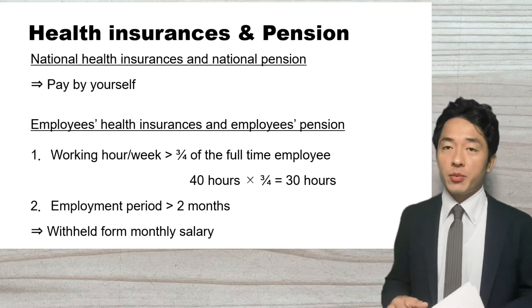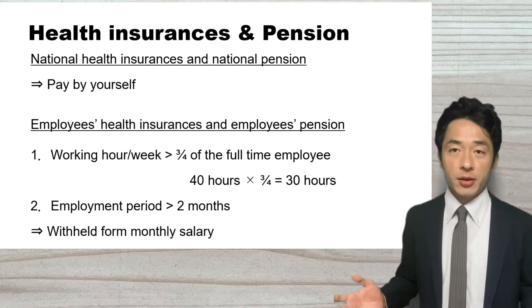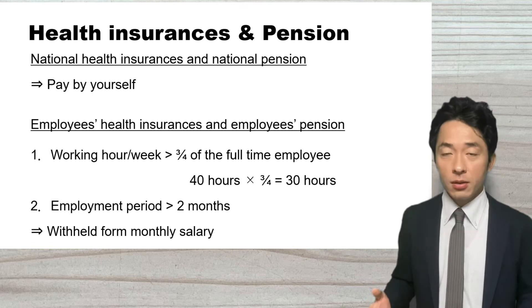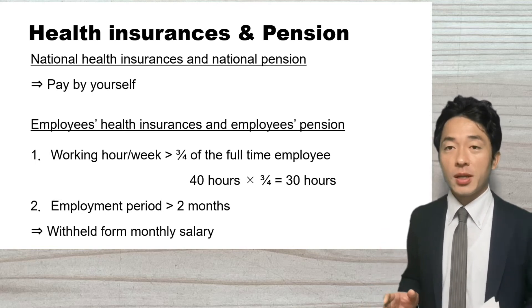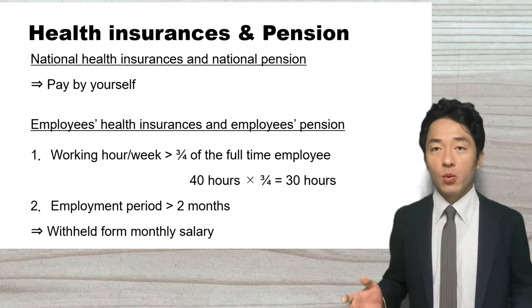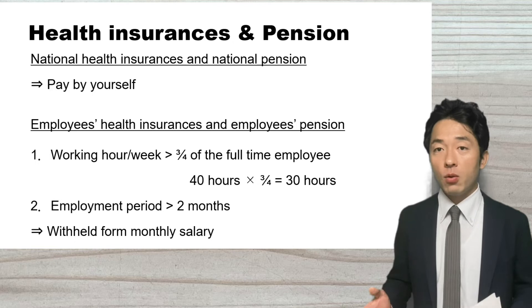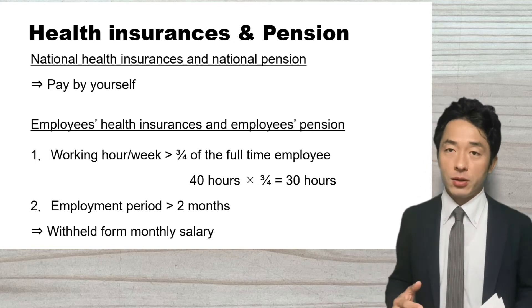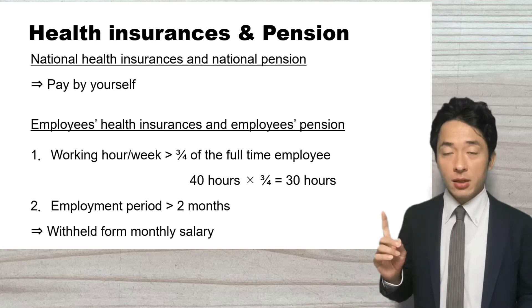I also want to explain the two types of health insurance and pension — it depends on your employment conditions. The first one is national health insurance and national pension. When you register your address at the city hall, the city hall will send you the bill for health insurance and pension, and then you pay by yourself. That is the first type.